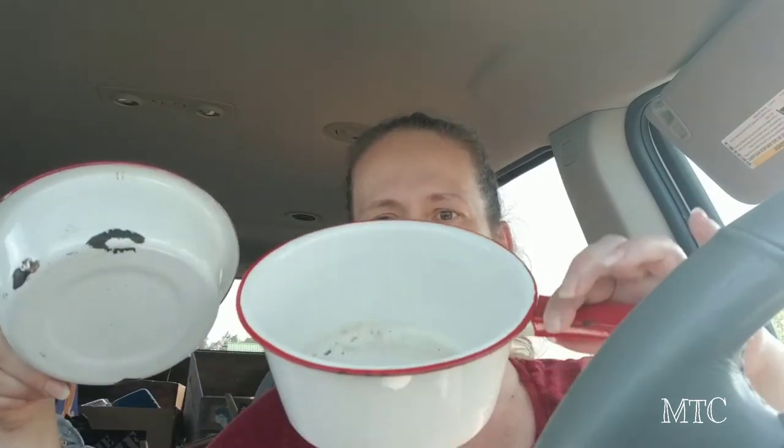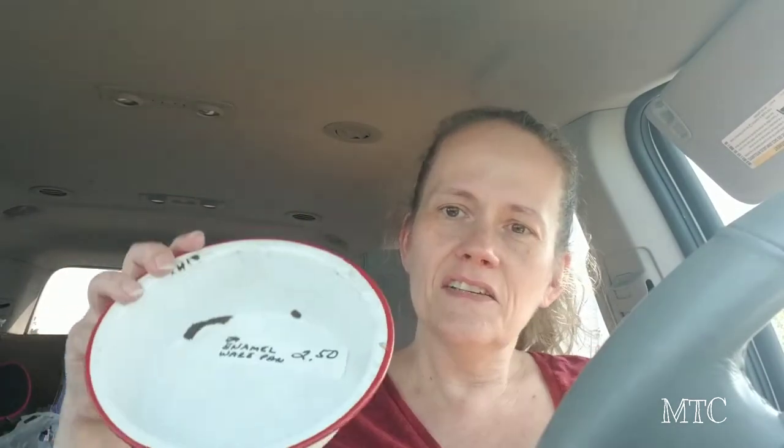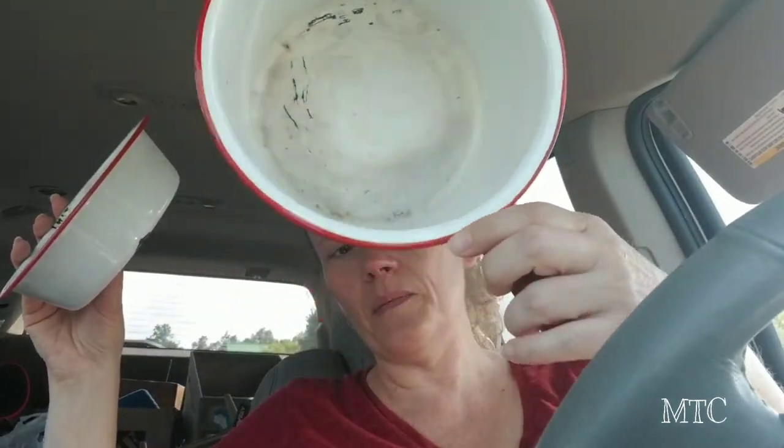I just got done watching the Antique Nomad — he did a premiere just last night and showed a whole bunch of red enamelware. I was thinking how I really don't see red enamelware when I'm out, but I like it. So when they had this little red pan for $2.50 and a pot for five dollars, I was really excited. They gave me a big discount at the end anyway.